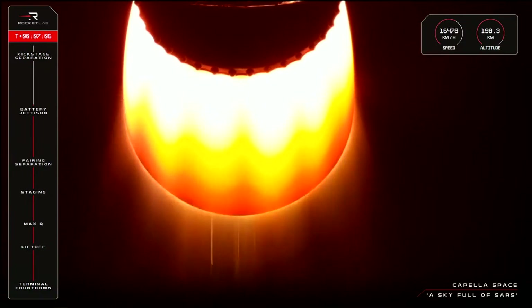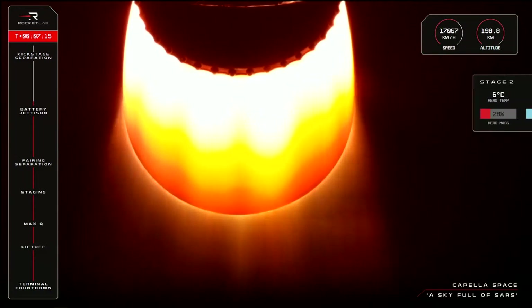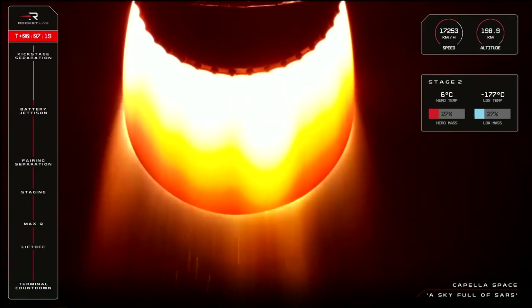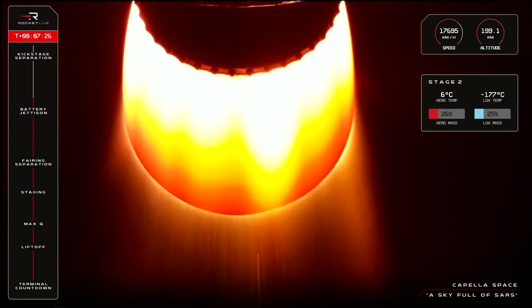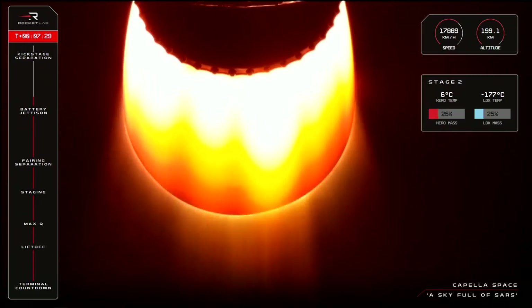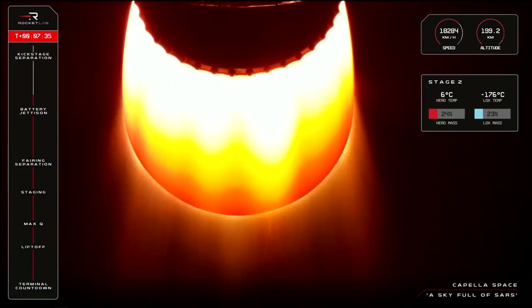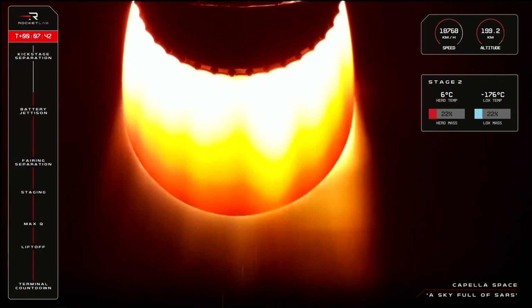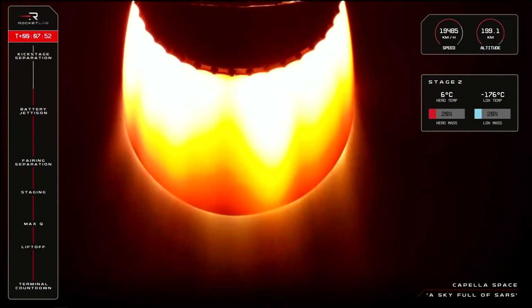7 minutes and 5 seconds into the mission, hearing nominal calls here from our operators in Rocket Lab Mission Control, and all remains healthy with Capella's satellite on board. We've got about 27% propellant remaining in our Stage 2 burn, still about 2 minutes to go until the end of that burn. The nozzle continues to glow hot and bright as we approach 7 minutes and 30 seconds into flight, and Electron's Stage 2 burn continues nominally.